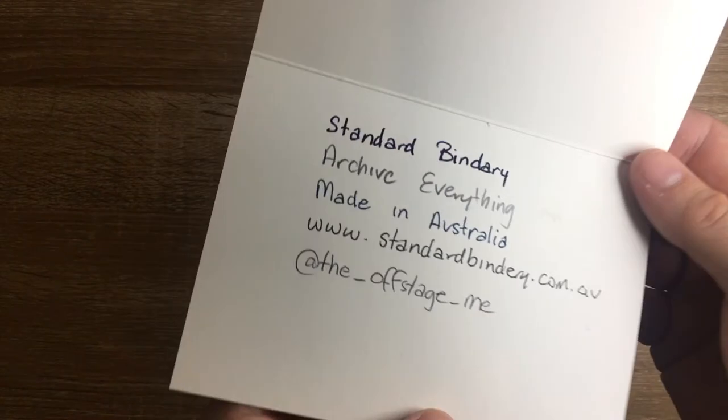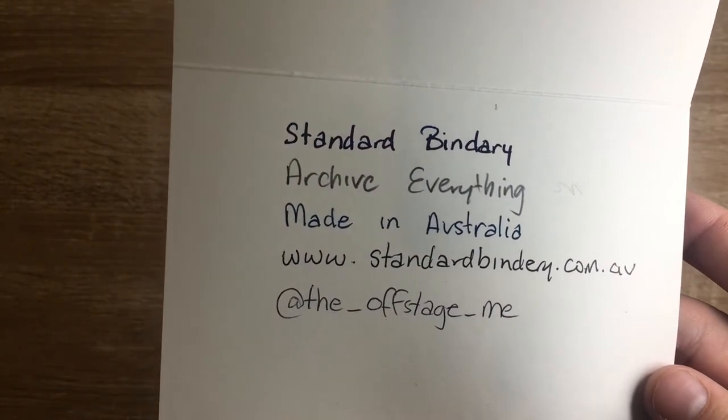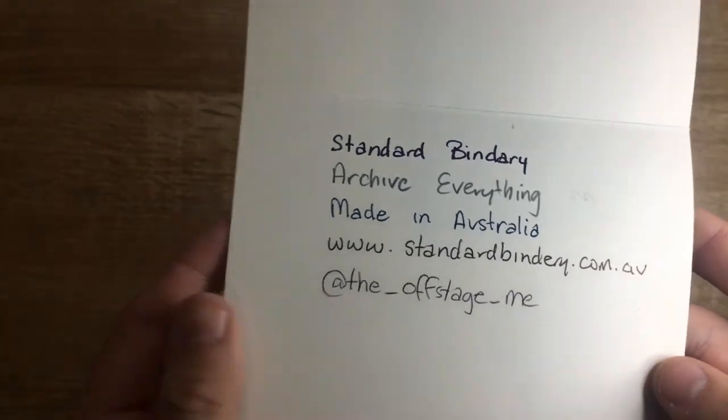On the back, nothing has come through — absolutely nothing, which is absolutely fabulous, as you would expect on card of this weight. Now if we look at the writing in closer-up detail, you can see the fountain pen performs really well. There's no feathering or anything like that, and there's a little hint of sheen there, which is nice.